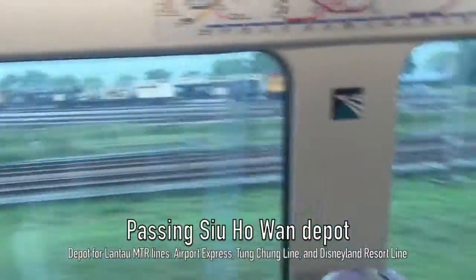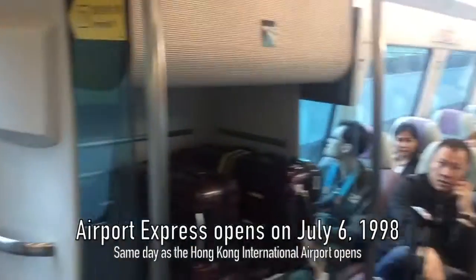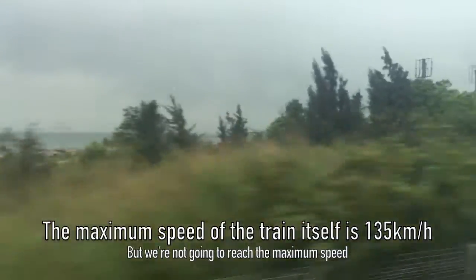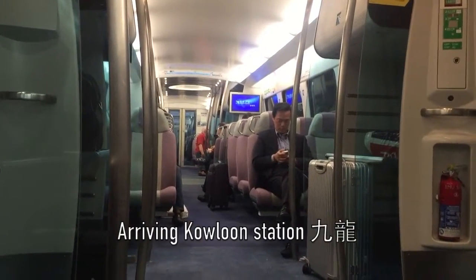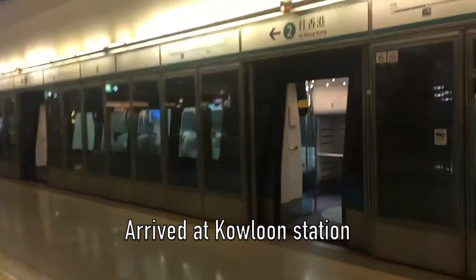Here is the Airport Express train. This Airport Express train was made by Adtranz in 1998. It's a bit rainy in Hong Kong now. The train speeds up to a maximum of 130 km per hour, though I think we might not quite reach that top speed today.